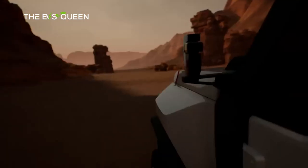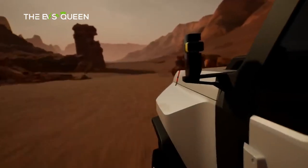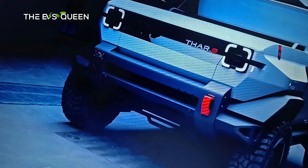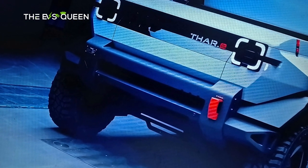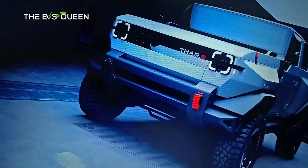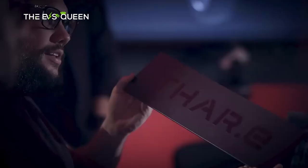Commonality resides beneath the surface, as the INGLO — India Global — platform, shared across the Mahindra stable, underpins this forthcoming legend, accommodating wheelbases oscillating between 2,775 mm and 2,975 mm.